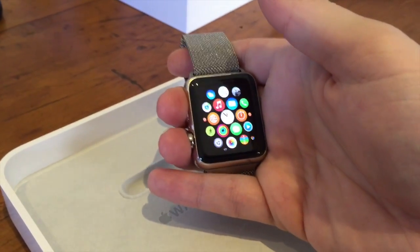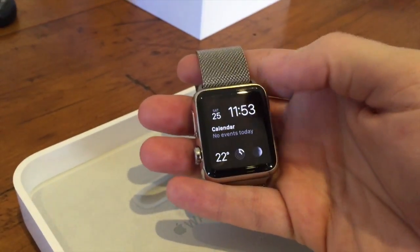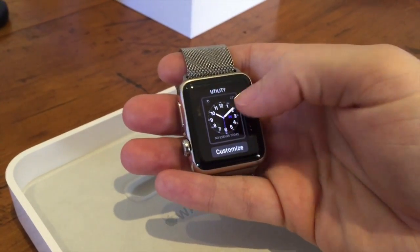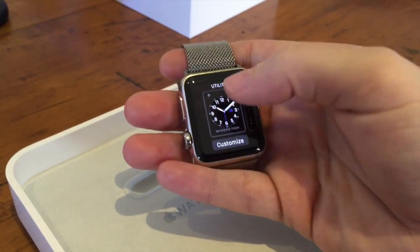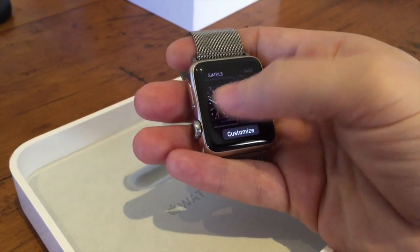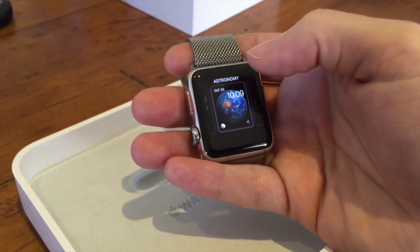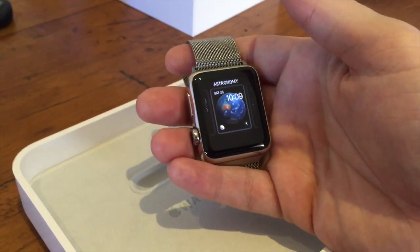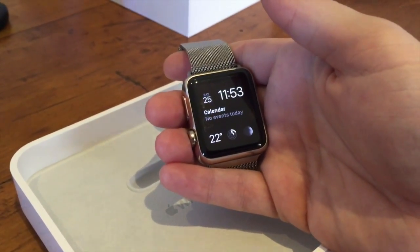The watch face is definitely cool. I'm currently using the modular one, I think. I would like some more customization — the utility one I quite like, but I wanted different things along the bottom and top, and you can't necessarily customize everything as much as you'd like. The astronomy one is really cool, but again you can't even customize it. I'm sure Apple will release more customization options with the next update.